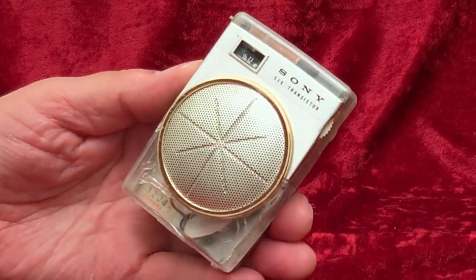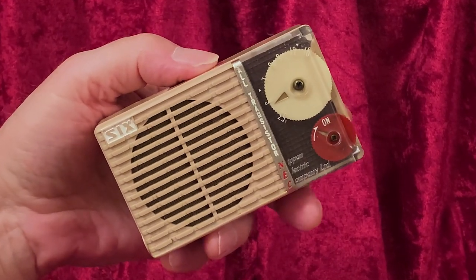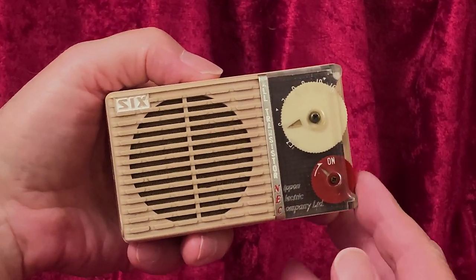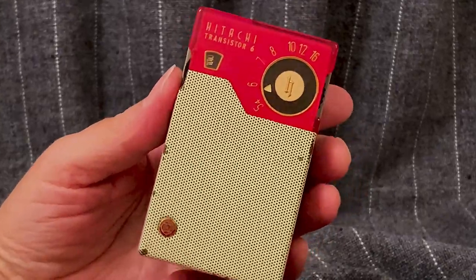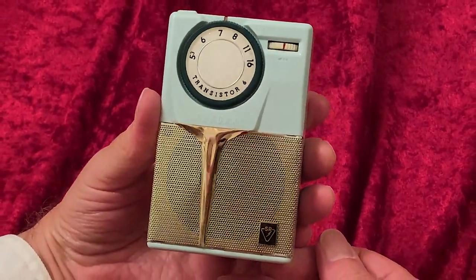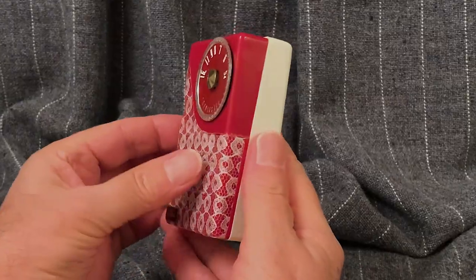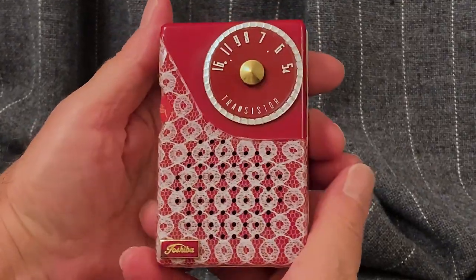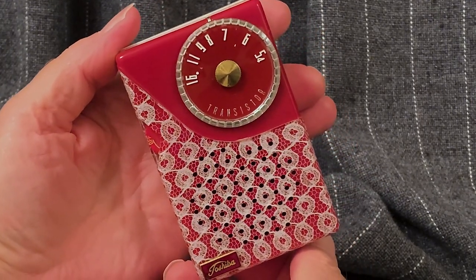And where were the American makers? What were U.S. companies doing to stem that tide? Not much, it seems, except making up excuses. We've been treated for years to the yarn that cheaply made Japanese transistor radios drove the American makers from the market. But you can't be driven from a market you never showed up to.